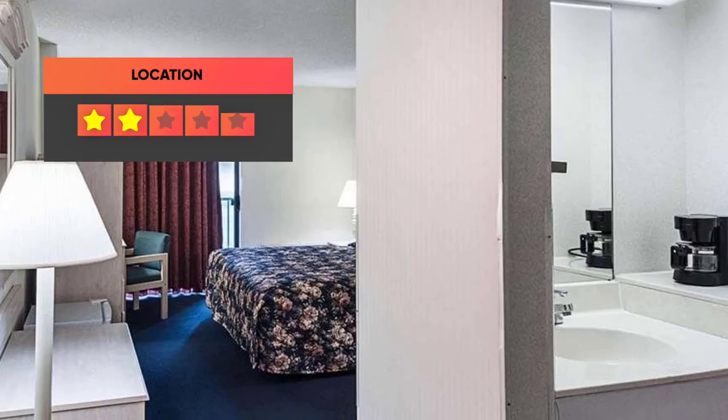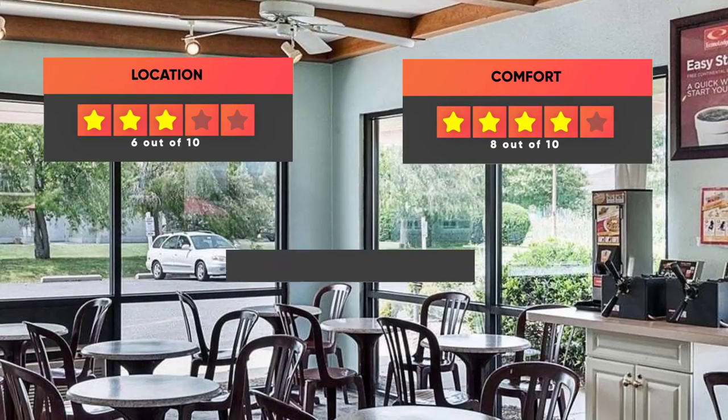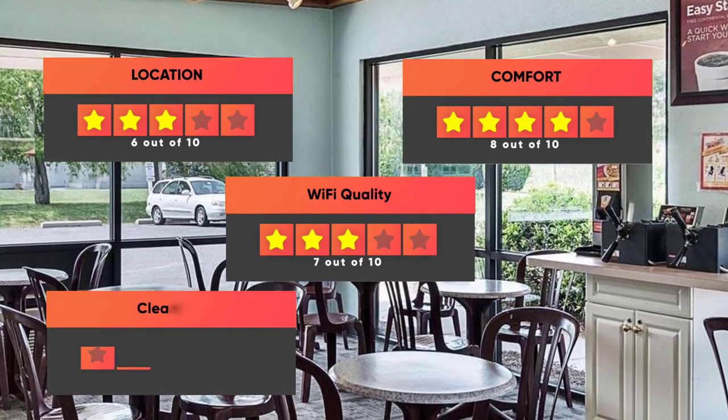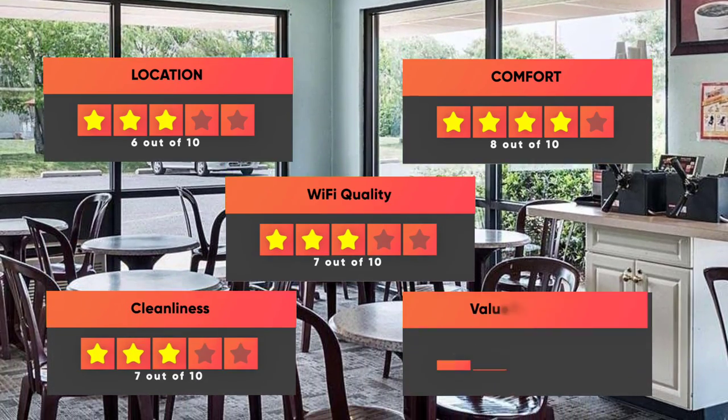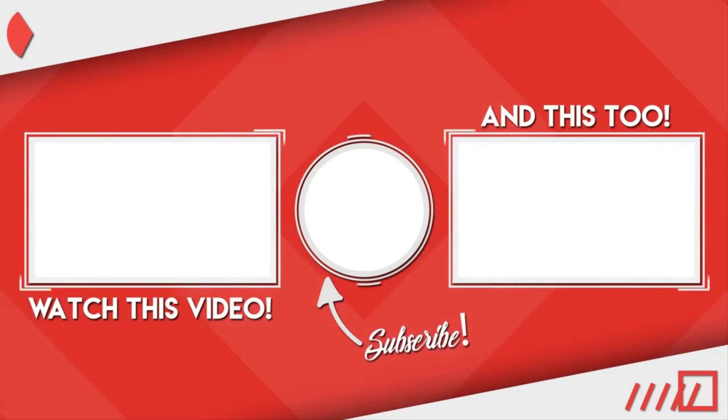Here are our ratings for the Econo Lodge Inn & Suites: Location 6 out of 10, Comfort 8 out of 10, Wi-Fi Quality 7 out of 10, Cleanliness 7 out of 10, Value for your money 10 out of 10. Thanks for watching. I hope this video was helpful to you.